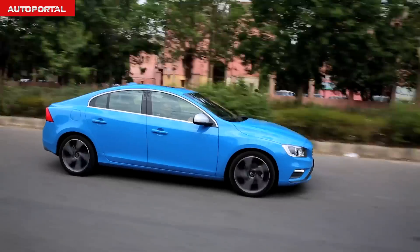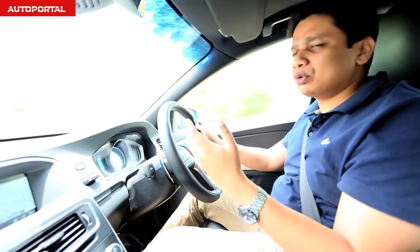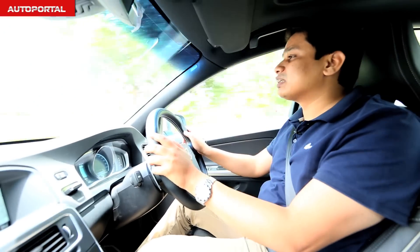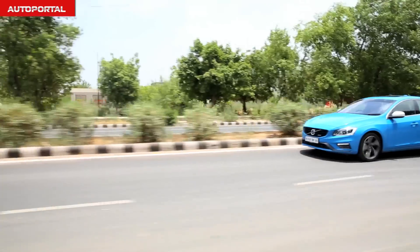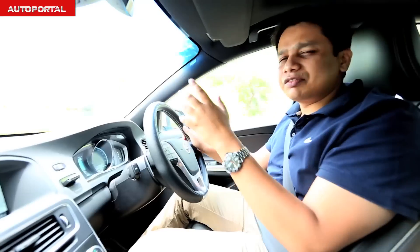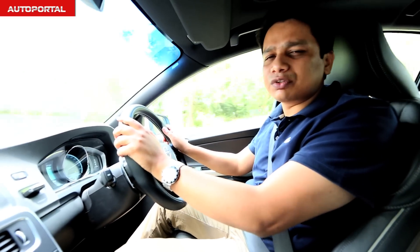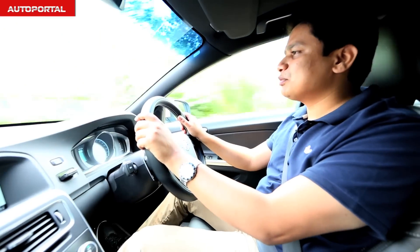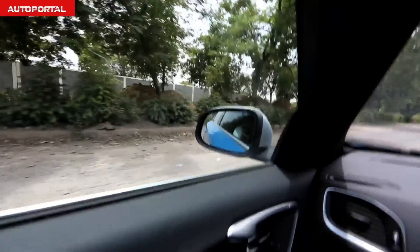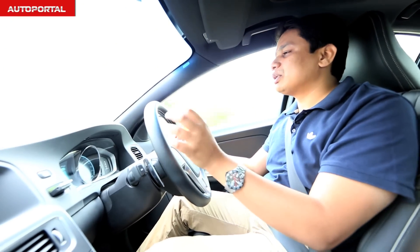The S60 also impresses in the steering department — it's a very communicative and quick steering wheel, meaning twisty hilly sections or occasional track use will truly reward the driver. The suspension is pretty firm, making it one of the better cars for highway cruising, feeling planted and stable at speeds in excess of 150 kph. The only downside of the firm suspension is that on badly patched roads, bumps do transmit into the cabin noticeably.